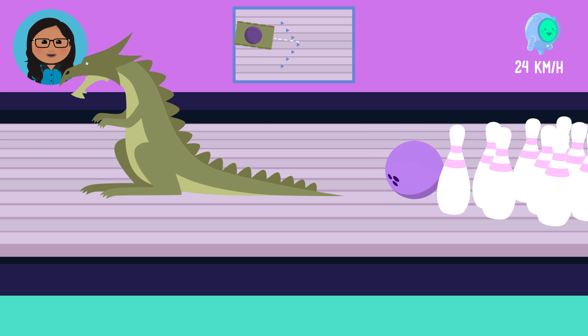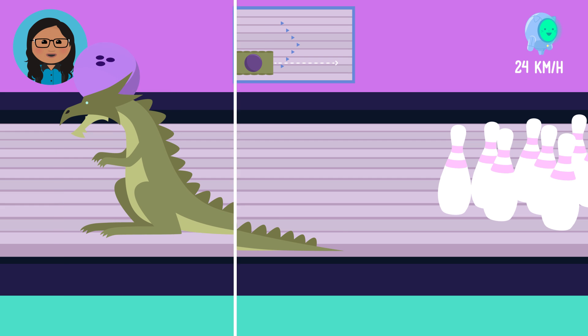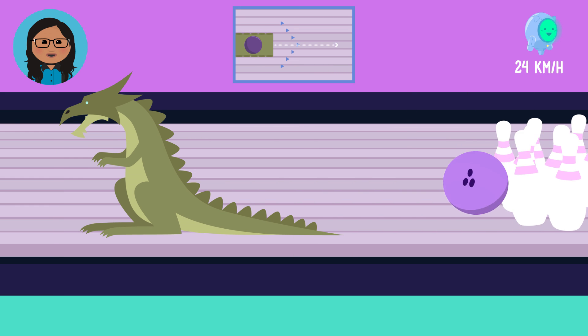In our first trial, we knocked only some of the pins down. And in the second trial, we got no pins down at all. But on our third trial, we got the outcome that we wanted. Strike! And we decided that our solution was a success.